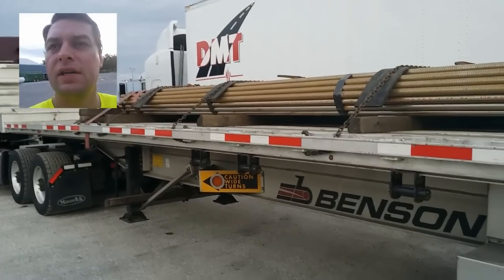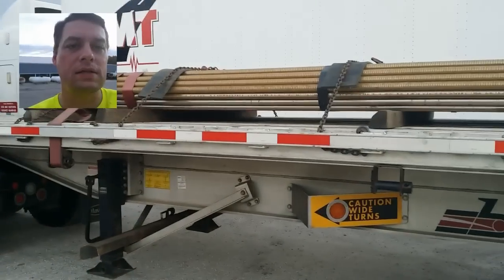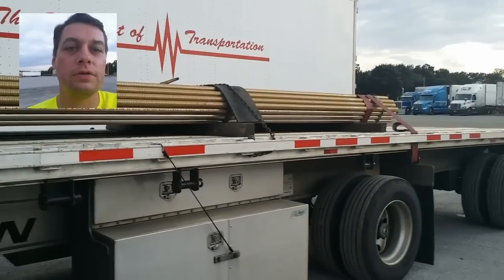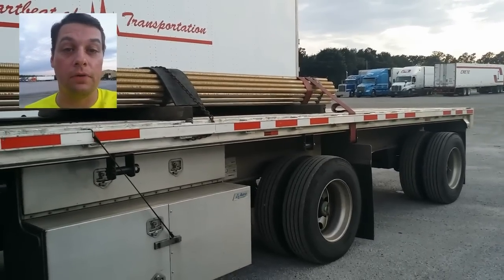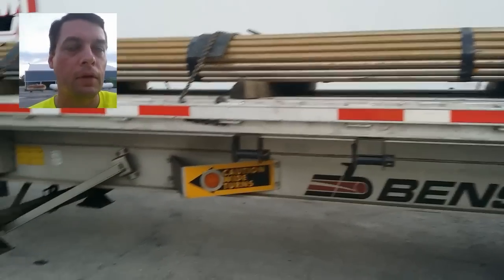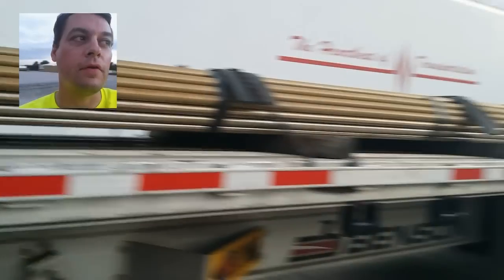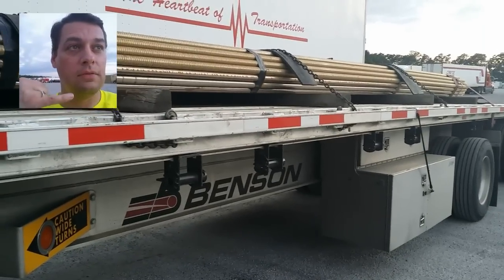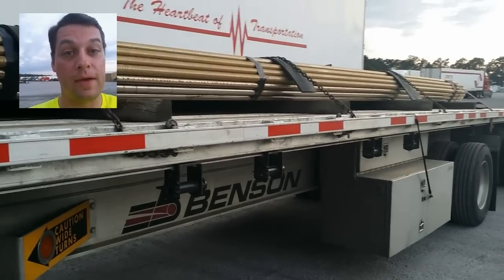I drive for Maverick Transportation. There are a lot of people that watch these videos and decide to go with Maverick to drive. If my videos helped you make that decision, please give my name as a referral to your recruiter when you apply. If you've already applied and you haven't given my name as a referral, it's not too late — call up your recruiter and say, 'Hey, can you put Dale's name in my file as a referral?' They will do it, as long as you give it to them before you show up. Every little bit helps my family. Peace.